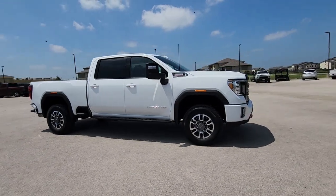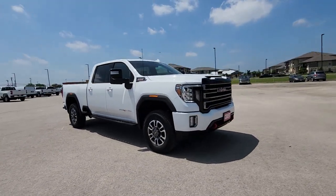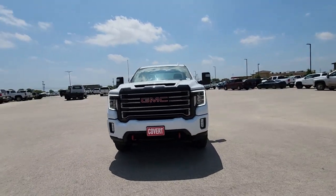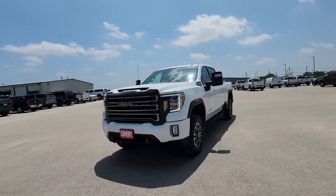You will be amazed by this. 2023 GMC Sierra HD. With less than 10,000 miles on the odometer, this vehicle provides excellent value.